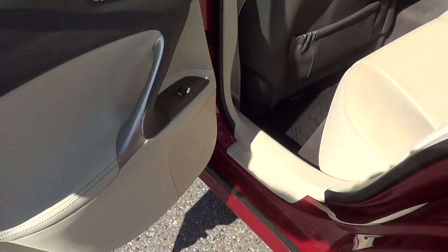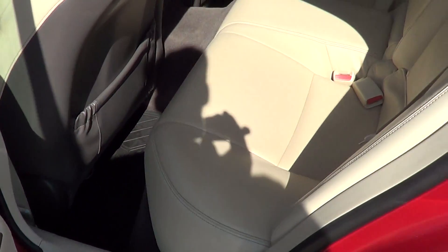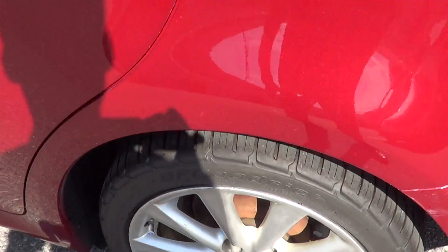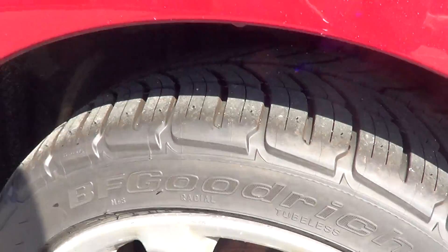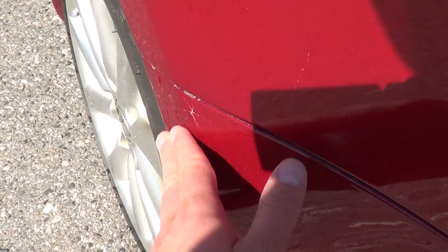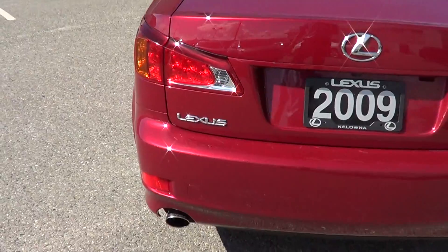Just going to show you the rear of the vehicle now. Rear looks fantastic. Left rear tire and rim — looks good. There's one little minor mark just right there, but if you're not looking for it, it's impossible to see.